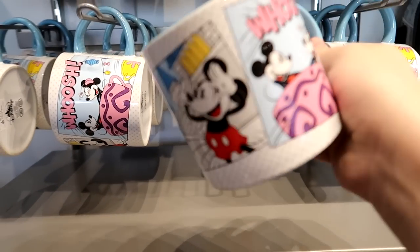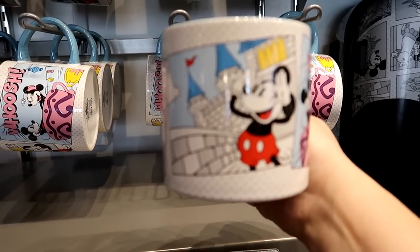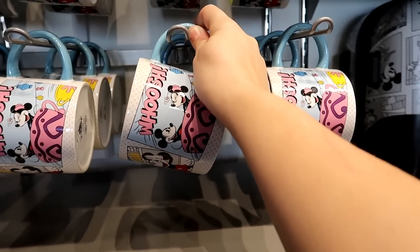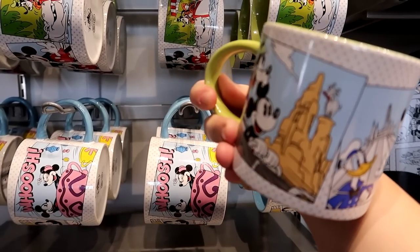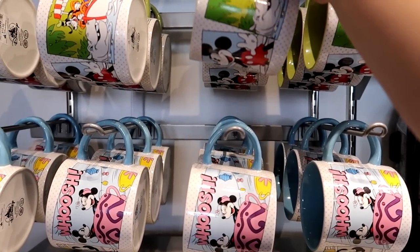I didn't even notice these are Magic Kingdom-themed coffee cups — tea cups, the castle, the carousel. Then the one above it is Jungle Cruise, Space Mountain, and Big Thunder Mountain. They're neat. They're $15.99 a piece.